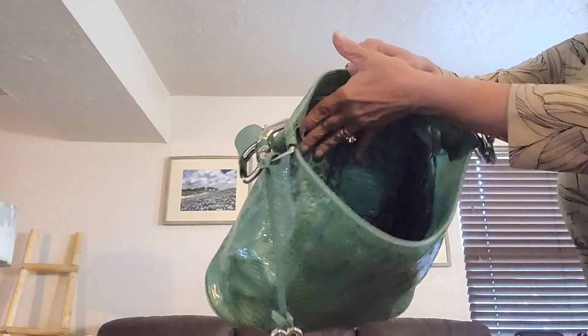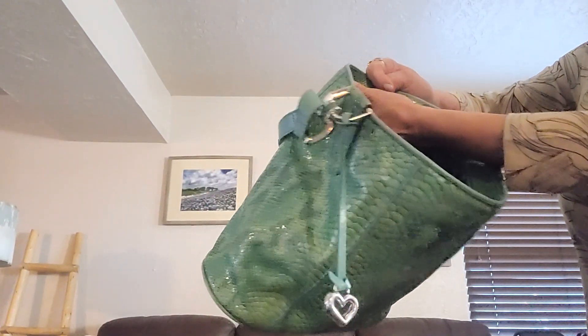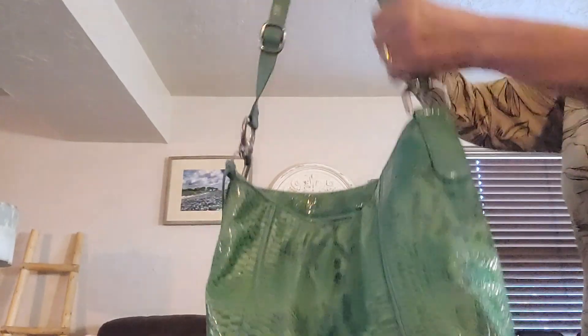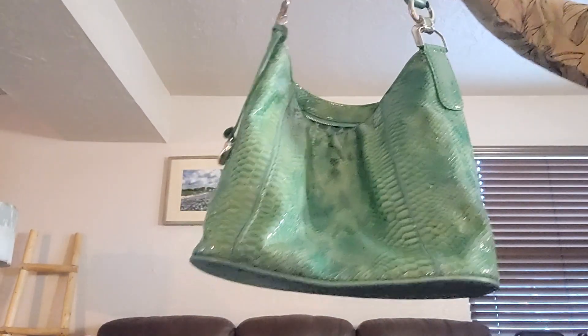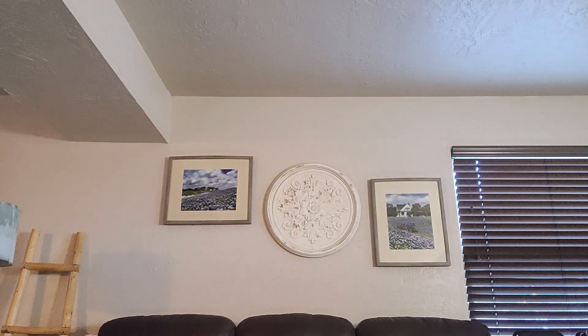Two zips — one zip here, one zip there. Two extra slips and a key keeper. Perfectly good bag, she's clean on the inside too. So that is the Brighton turquoise snakeskin bag.